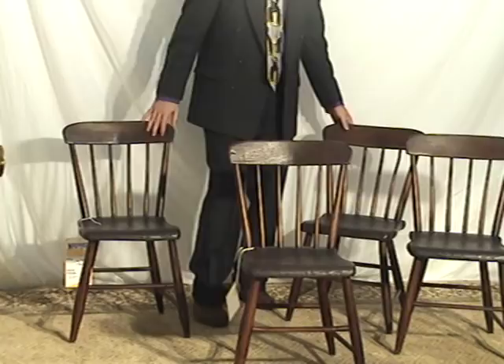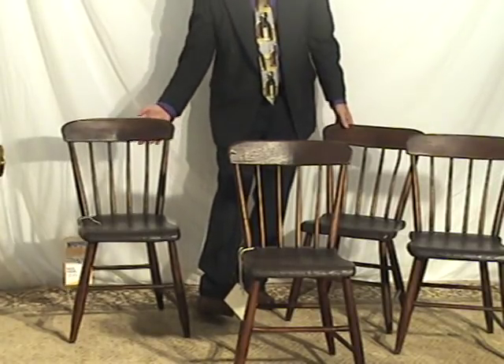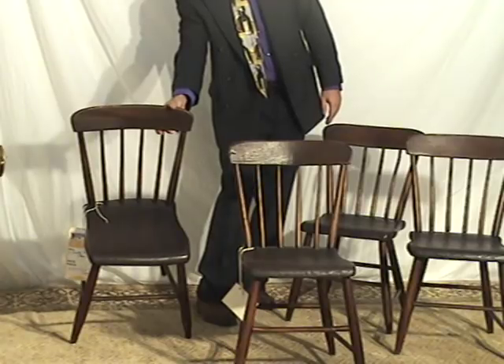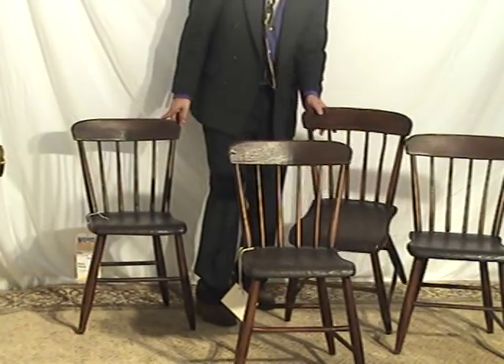The chairs have lasted very well. No indications of repair seen here — no splits or known breakage.